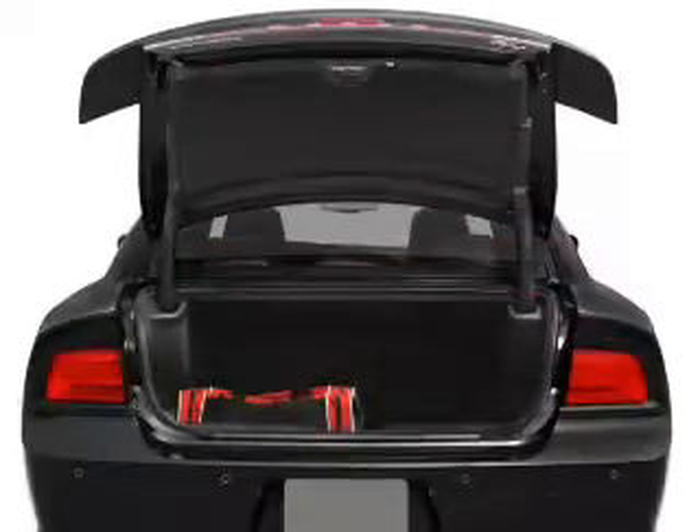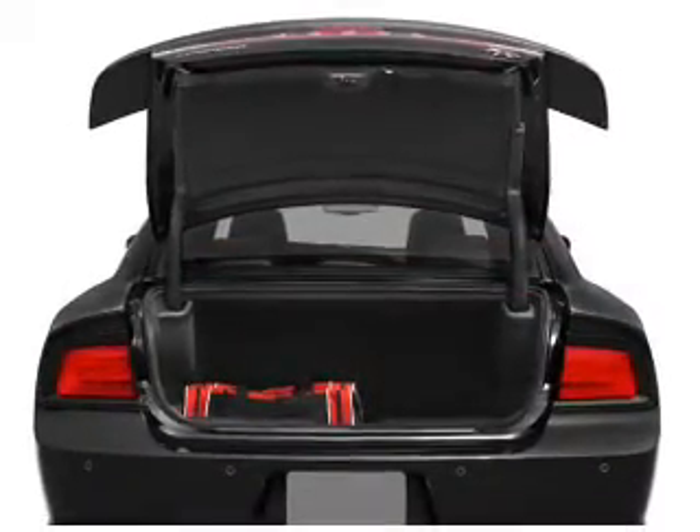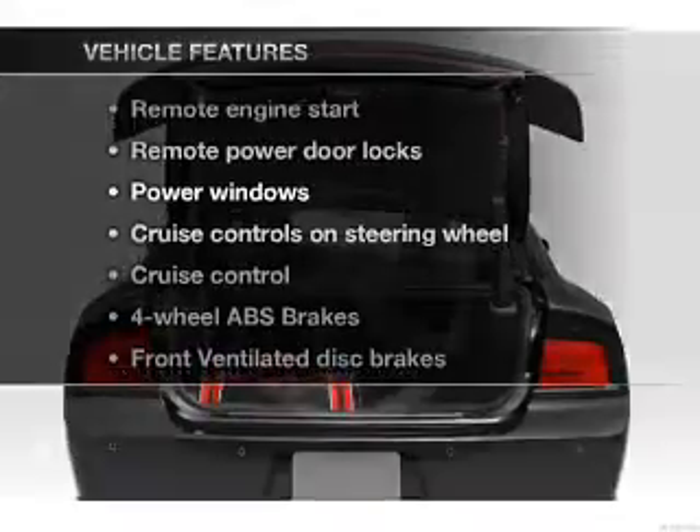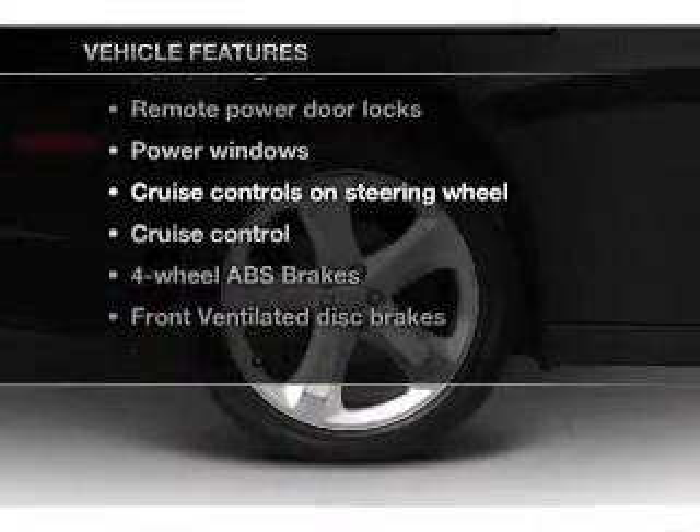Heated seats come for you on cold winter days. Memory settings are just one of the extras. And with these notable features, you won't want to miss out on the opportunity to own this amazing ride.